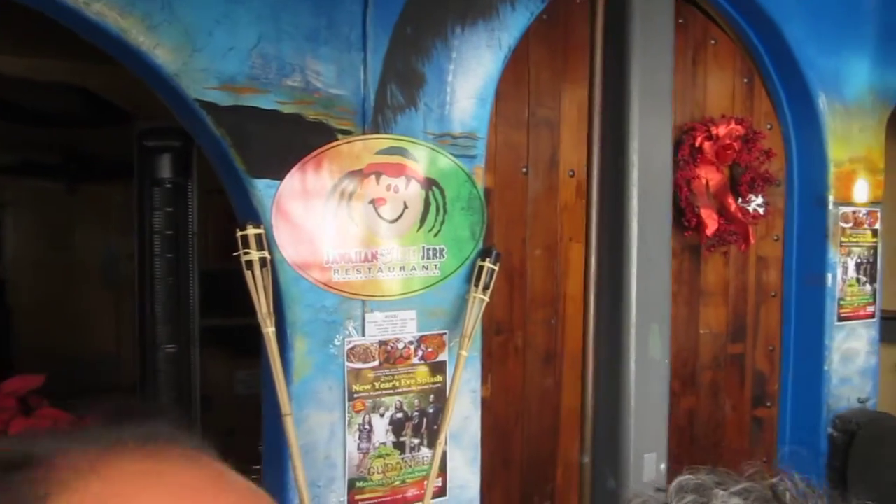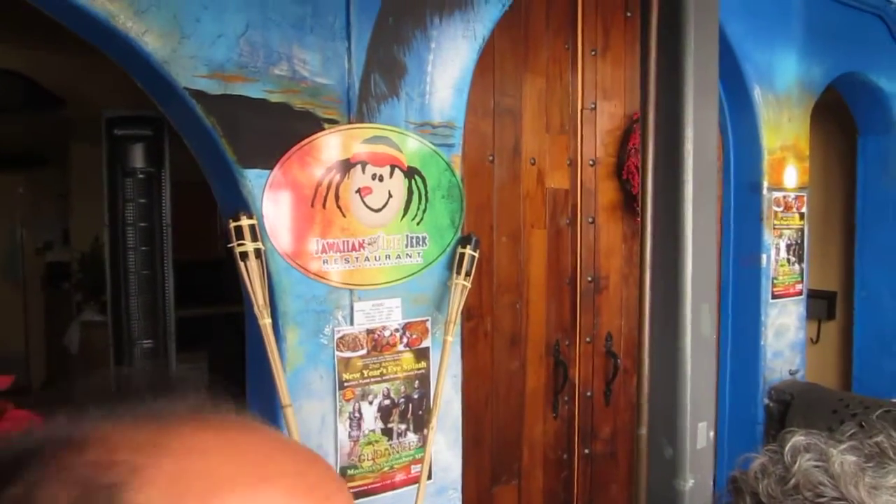We're here at this Kaimuki area marketplace where there are a bunch of restaurants. We actually ate at this Japanese restaurant over there the other night. And we're going to have our last lunch here in Oahu at this place called Jawaiian Jerk Chicken, or Jawaiian Jerk.